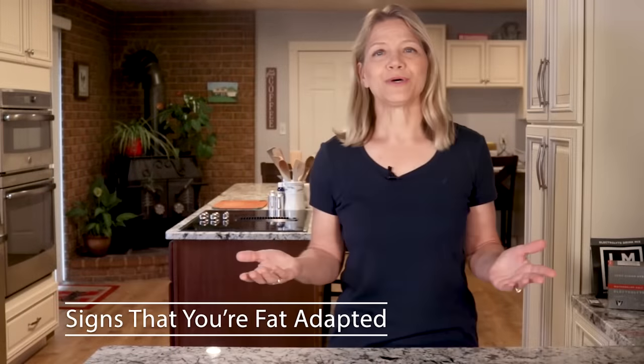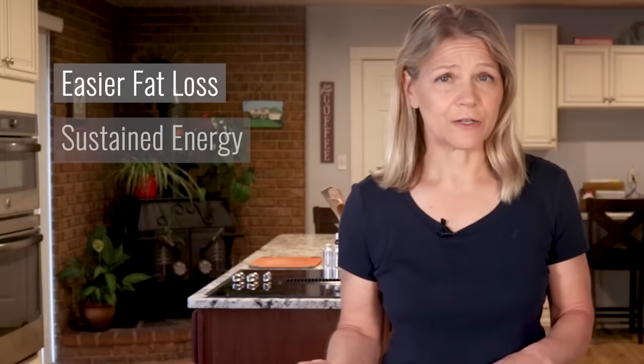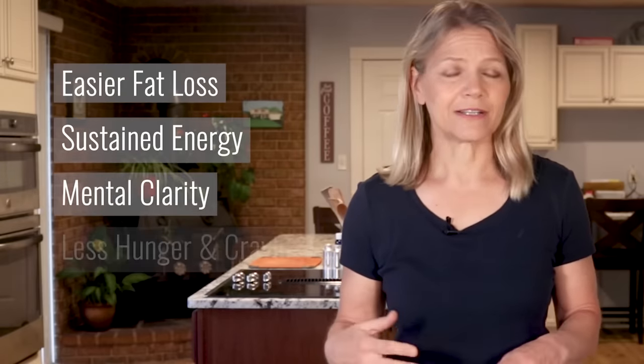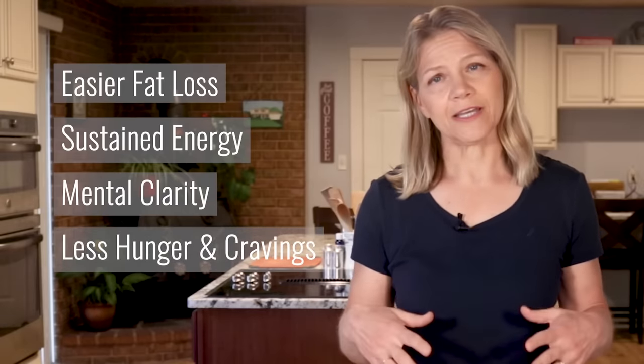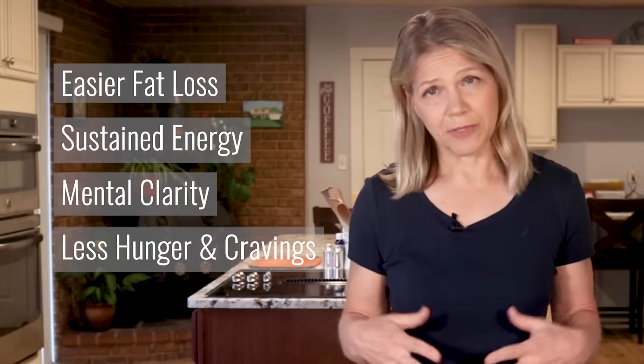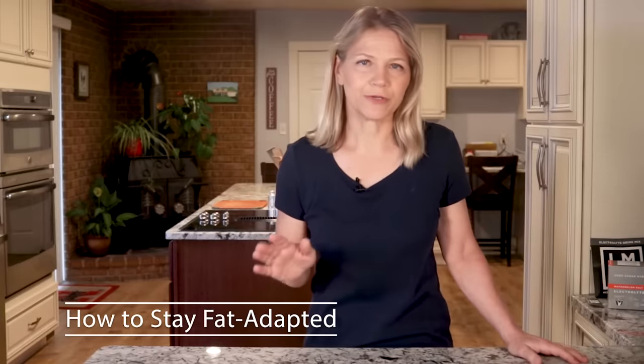So, how do you know that your body has become fat adapted? Well, there is no objective measure to mark this distinction. However, you will notice changes in your body such as easier fat loss, sustained energy, mental clarity, and less hunger and cravings, because the fuel you need to get through your day is always available coming from stored body fat. Once your body is fat adapted, automatic weight loss is all about setting up your day so you feel good all day and subconsciously avoid overeating.